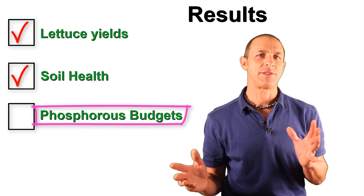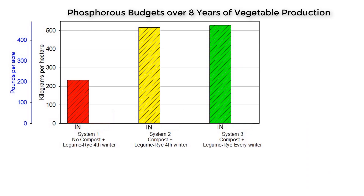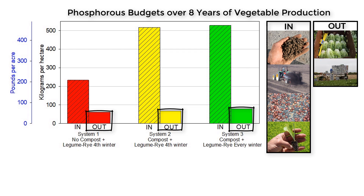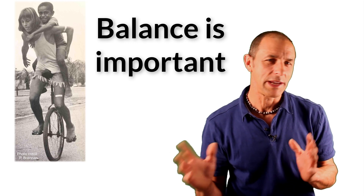For the phosphorus budgets during the first eight years: the bars represent the amount of phosphorus that went into the systems from fertilizer, compost, cover crop seed, and vegetable transplants. The second bar in each system shows the amount of phosphorus taken out in the harvested vegetables. It's very clear that far more phosphorus was applied than was needed — the nutrient budgets in these systems were not in balance.